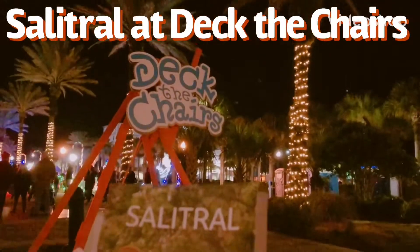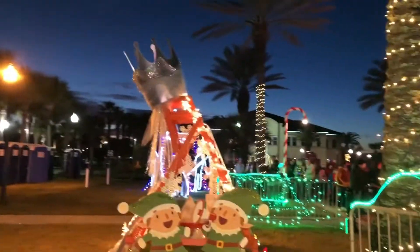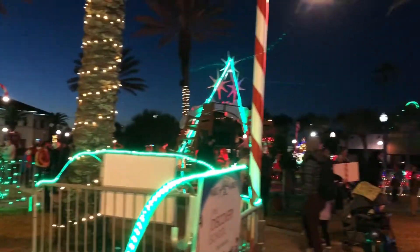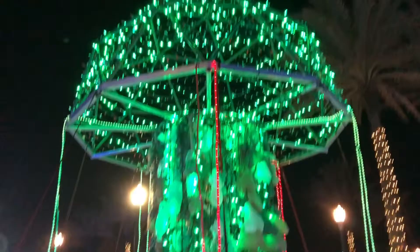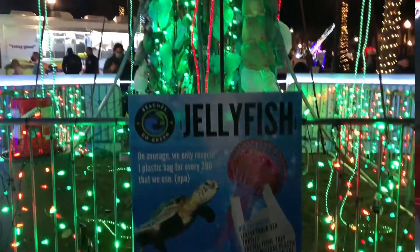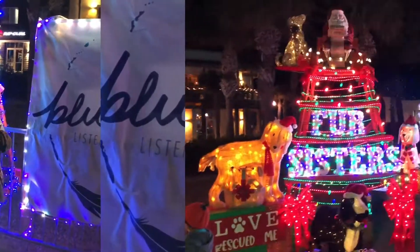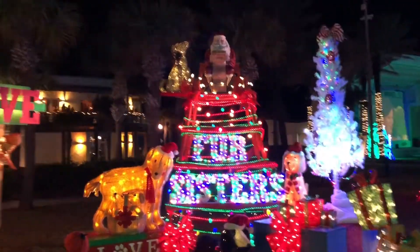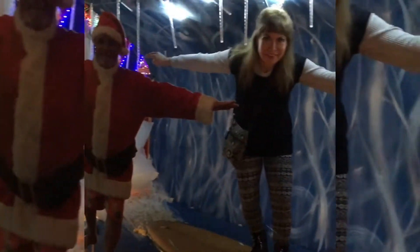Salitral at Deck the Chairs. Jacksonville Beach Deck the Chairs is an annual sculptural exhibit using lifeguard chairs at the Sea Walk Pavilion in Leibson Plaza. Marking its seventh year in community service, it gathers the community to decorate and display the beach's lifeguard chairs during the month of December to promote local businesses and share cultural diversity through creative expression.